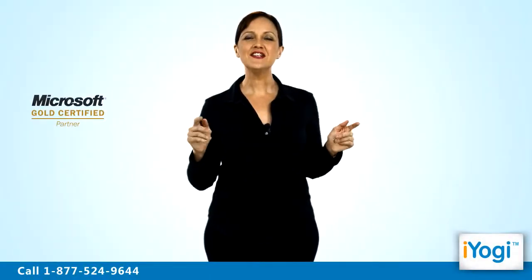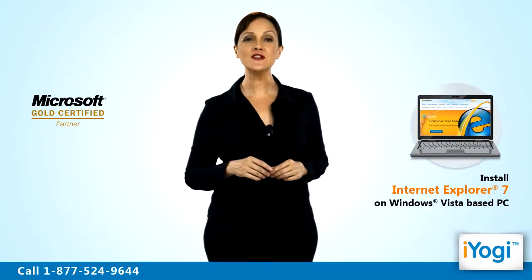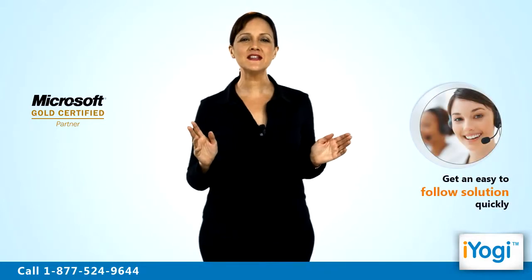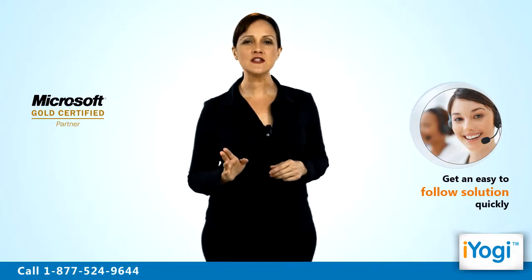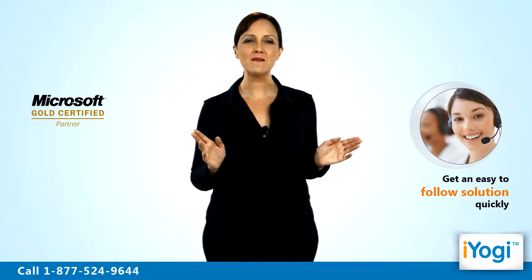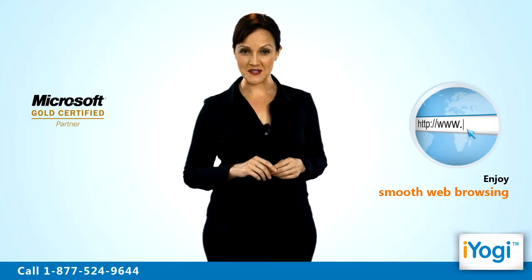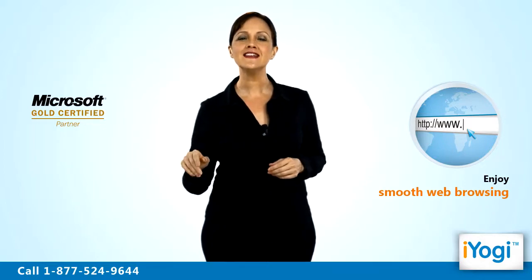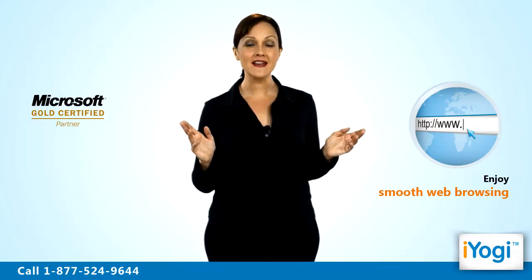Welcome to iYogi. Do you wish to use Internet Explorer 7 for web browsing on your Windows Vista based computer? Avail help from iYogi certified technicians and we would give you an easy to follow solution to install a specific version of web browser on your Windows Vista based machine. Once you install Internet Explorer 7 on your PC, you can enjoy smooth internet surfing to gather information from global websites while sitting comfortably in your home.